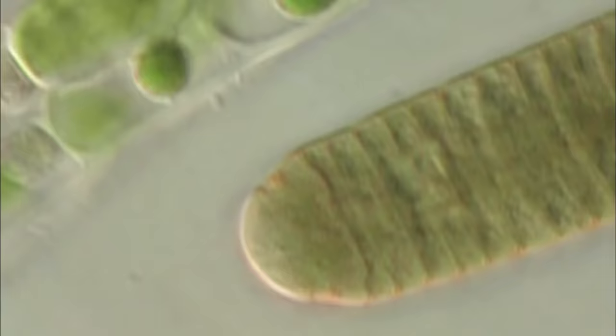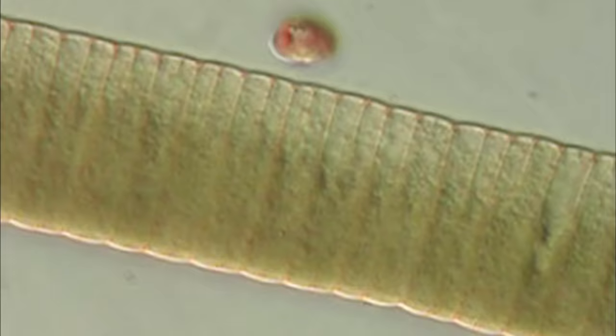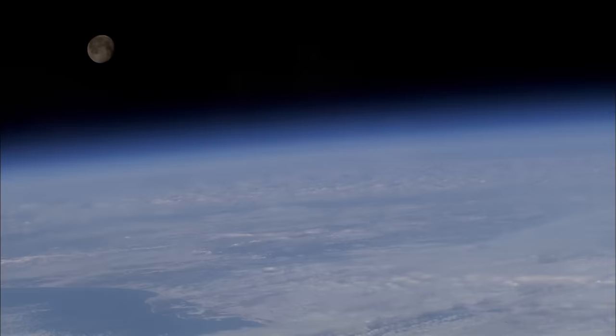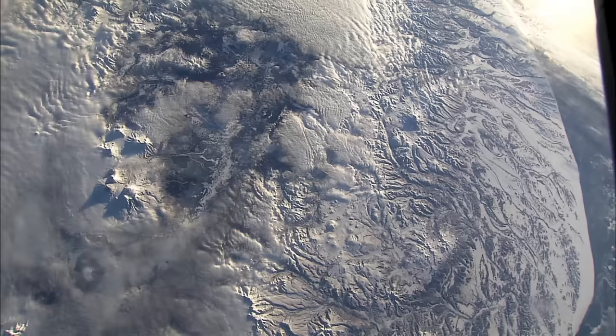Those first organisms absorbed carbon dioxide, which was plentiful in the seas. They converted it to carbohydrates, which gave them food. Finally, they released oxygen as a waste product. This oxygen bubbled up, and as it reacted with ultraviolet light from the sun, some of it became ozone, which began to deflect the sun's harmful ultraviolet rays. It would take a billion more years, but these microorganisms would change Earth's atmosphere completely.